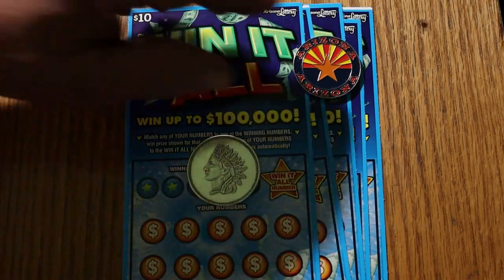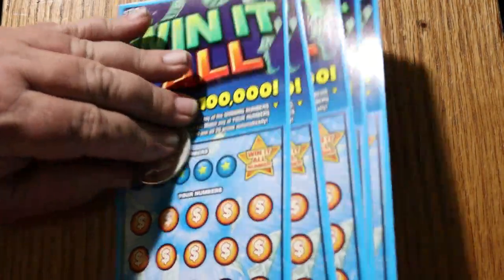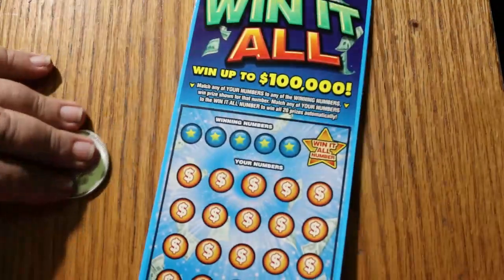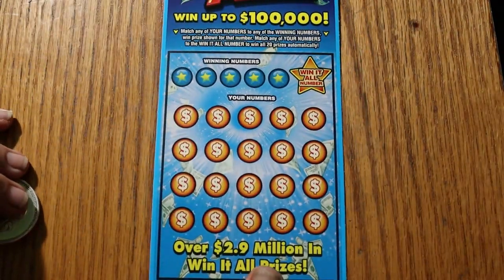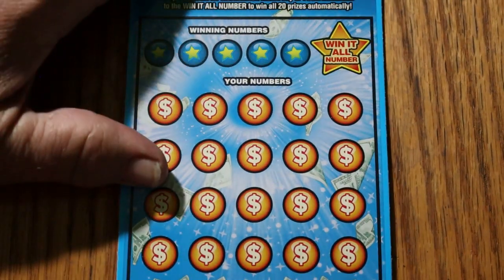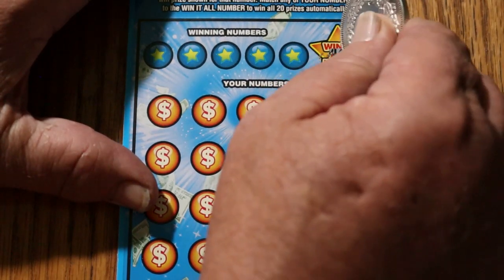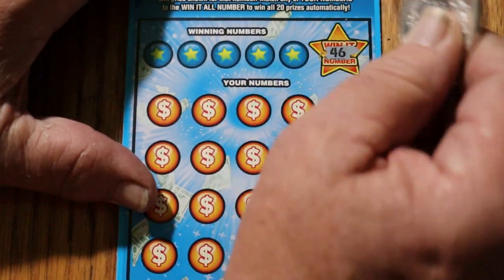That said, we're going to get underway. We're going to start with ticket 26 and work our way up, and see if we can add another Win-It-All to the trophy case. We're going to start by looking for number 46.